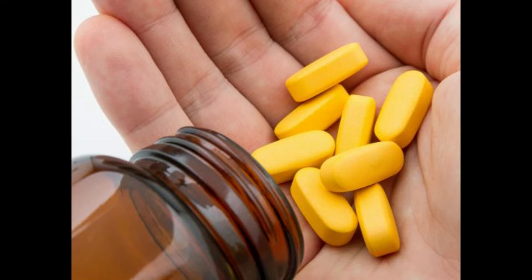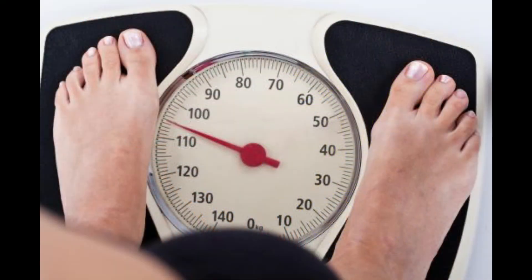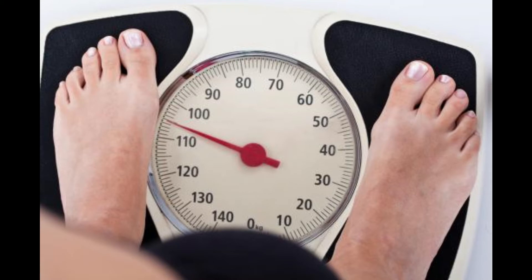Most healthcare professionals inform their patients that chromium supplements are more effective for weight loss when used with proper diet and exercise. As with any type of dietary supplement, patients should consult a medical professional before taking this supplement.